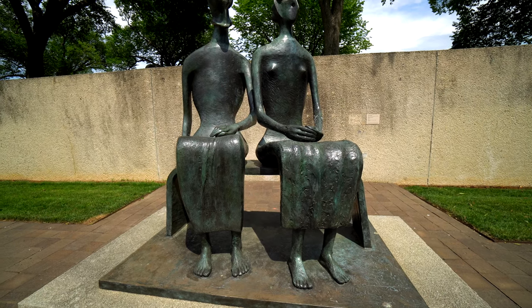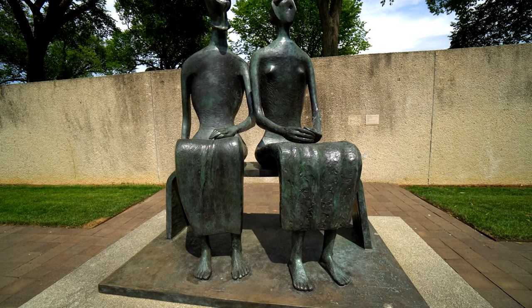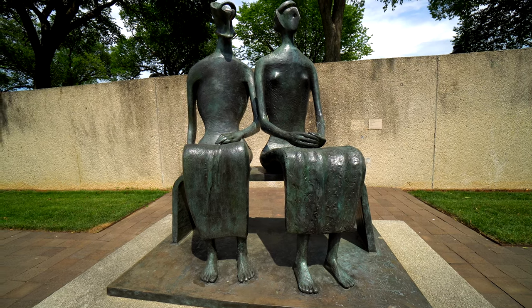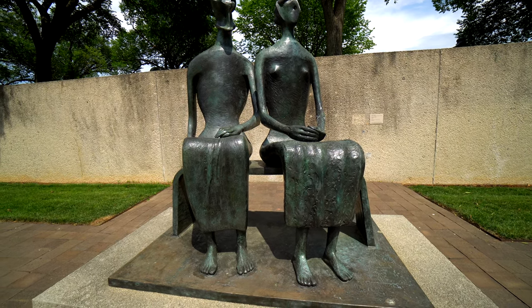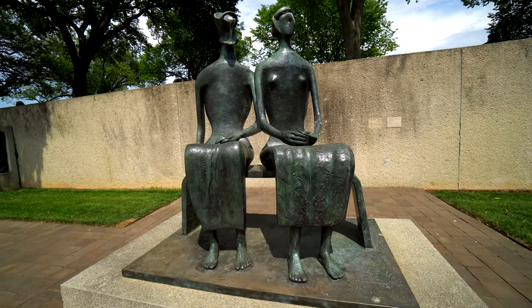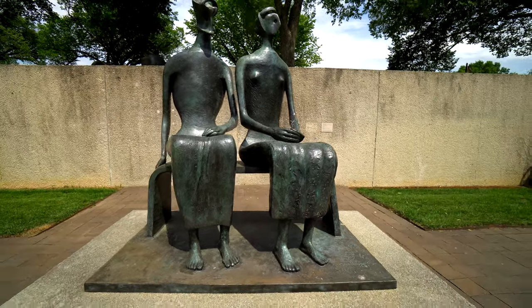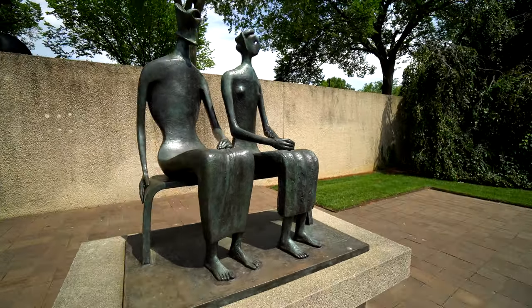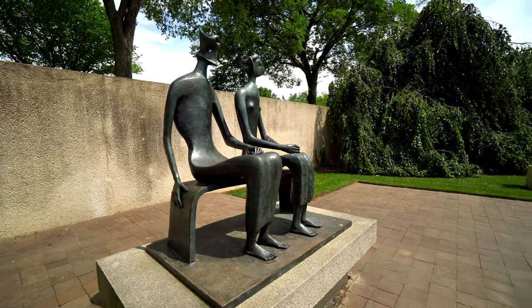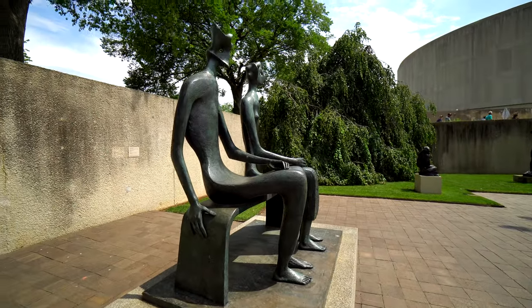This piece here is called King and Queen. This is by Henry Moore. He is a British artist from England. And this was actually a gift of Joseph H. Kershorn back in the 60s — he brought this over. This is kind of cool. It reminds me of a cool stick figure interpretation of sorts. It's called King and Queen. We'll check out a couple more and then we'll get up out of here.